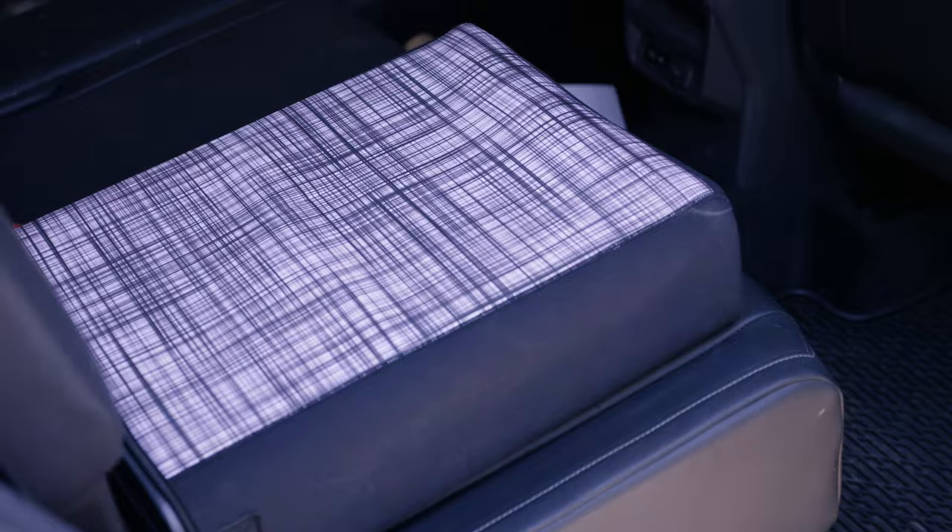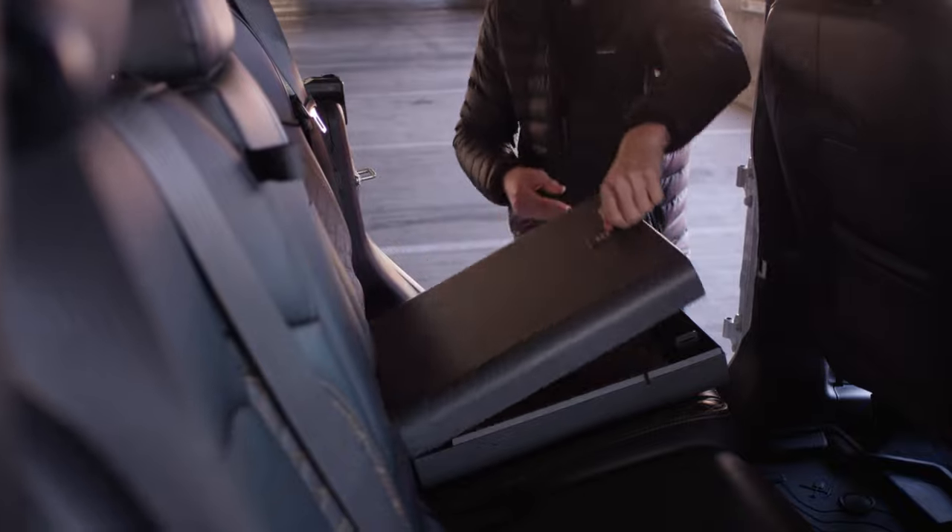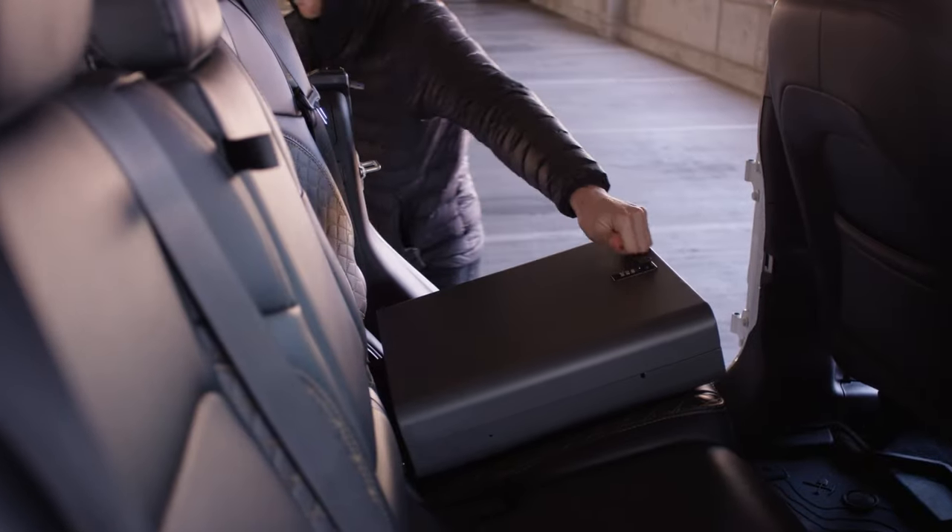You can't always prevent a break-in, but you can stop the theft. Boosted Safe — your backseat best friend.